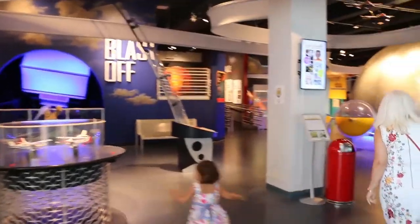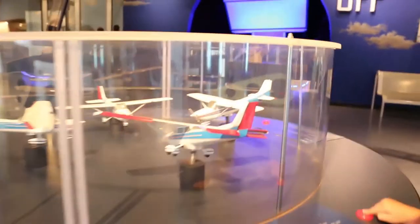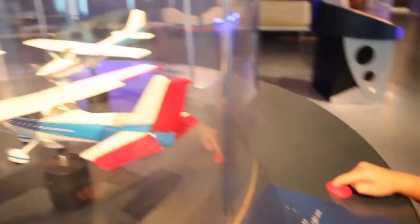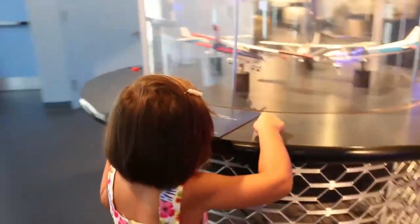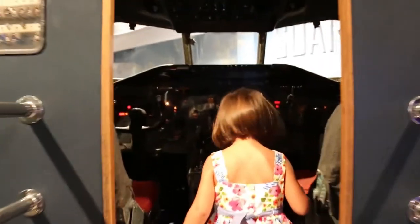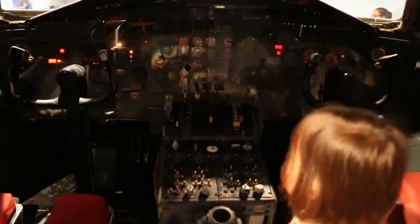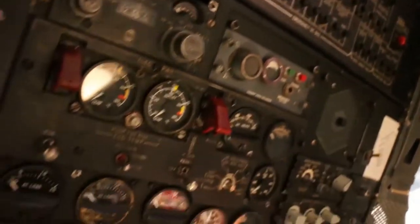We're on the second floor and we're looking at airplanes. Oh, you press the button and you can make the airplane fly. Cool. We're going inside the cool airplane. Look at all these controls. ZZ, look, you're turning mine too.